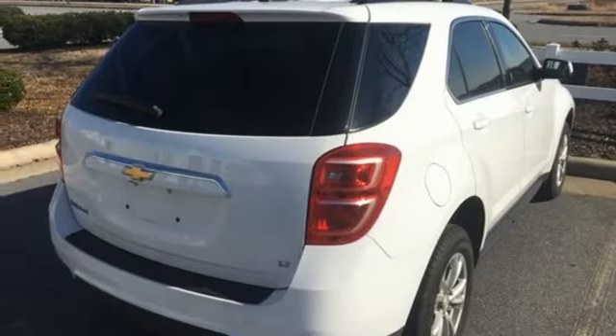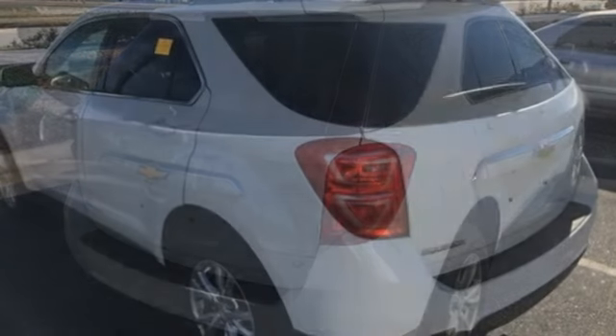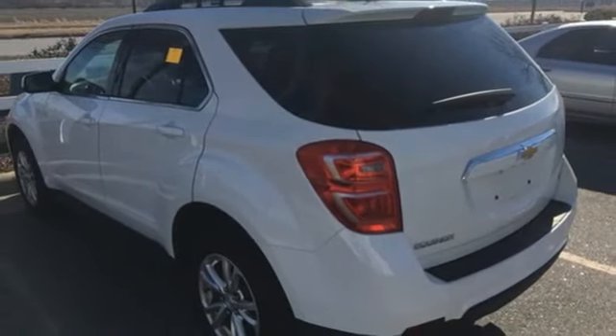You don't need to sacrifice premium style for space and storage. It's all in this Equinox. Make this one yours today.